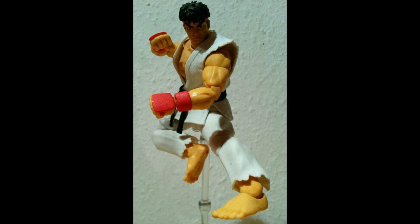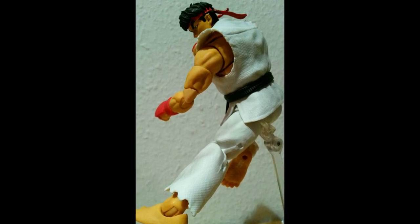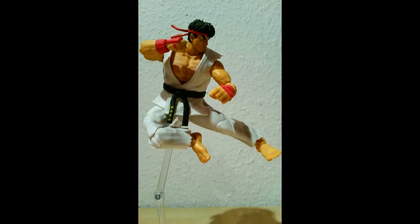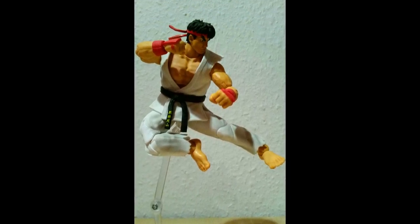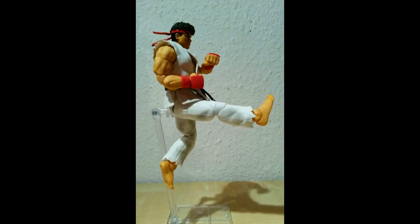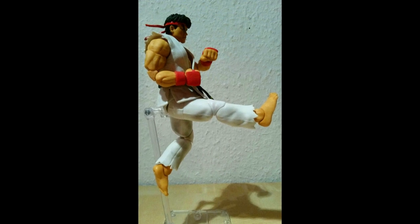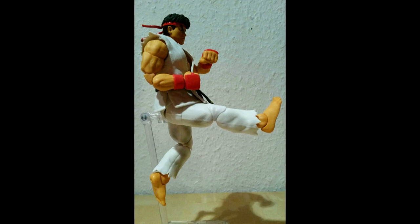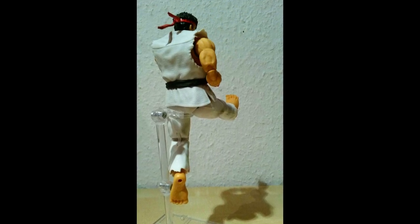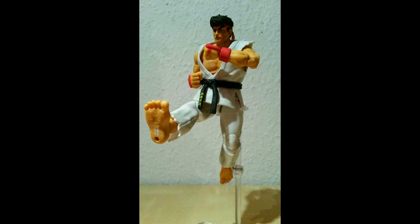Also: Jada Toys Street Fighter 2 Ryu – geil! Du kannst alle Posen machen, die du machen willst. Er kommt mit genügend Accessoires – es ist in Ordnung, ich hätte mir noch ein, zwei Sachen mehr gewünscht. Ich habe dir ja Bilder geschickt: da ist ein Energieeffekt, wo er quasi sein Hadouken auflädt – das ist eine seiner Spezialfähigkeiten, so ein Energieball. Den Effekt habe ich von den Dragon Ball Figuren reingemogelt, der ist nicht original bei der Figur dabei.